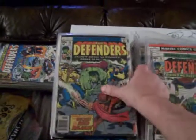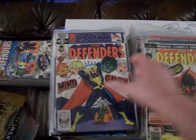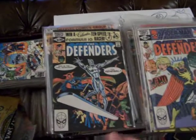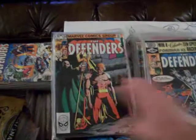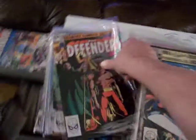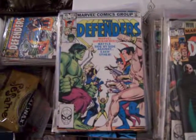Number 45, 44, 40. Number 102. These are all for sale. Number 101 with Silver Surfer. Number 102 with Son of Satan — that's pretty scary. Number 119 with Sub-Mariner and a bunch of other people.